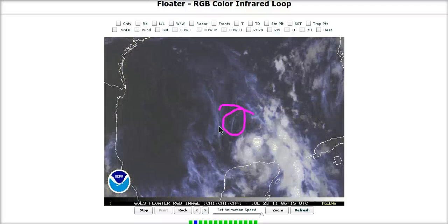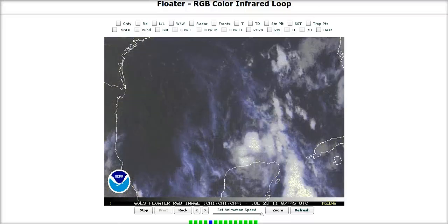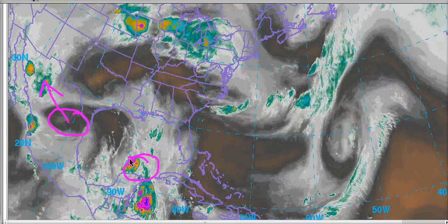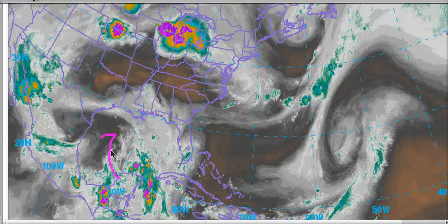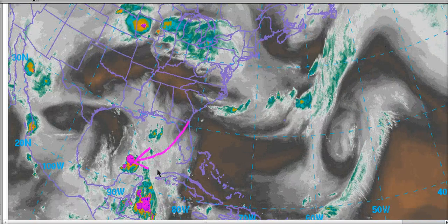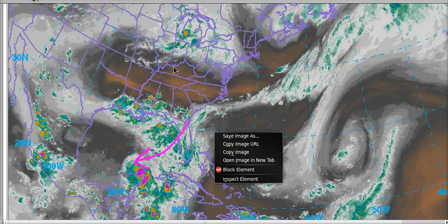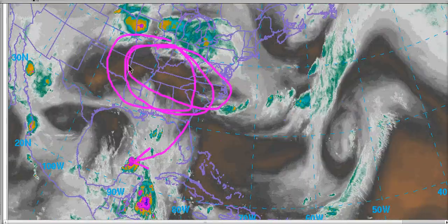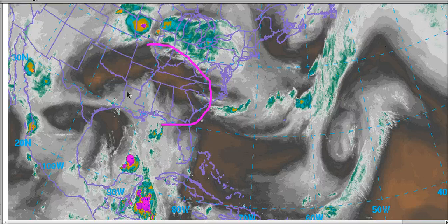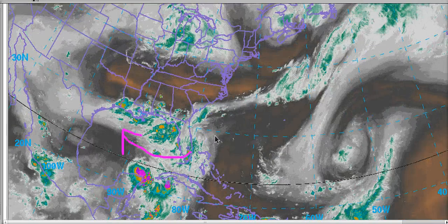It looks like Dawn will hold together just enough to follow the mid-level flow toward southern Texas, and that's what my forecast will stay as for now. Looking at the water vapor again, there's an upper low backing northwest away from Dawn, which is ordinarily fairly favorable and is allowing a little bit of outflow on the western side. However, the pressing flow out of the northeast from this ridge is not allowing it to breathe very well right now. This ridge will continue to build farther west as Dawn moves inland toward Texas, pushing it west-northwest and maintaining strong easterly flow aloft, which will limit its intensification.